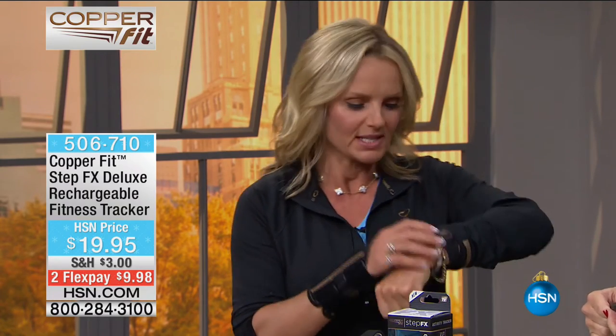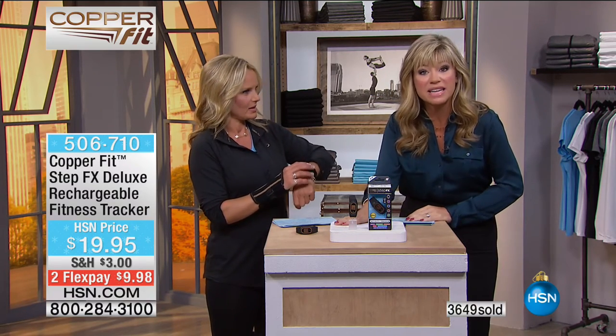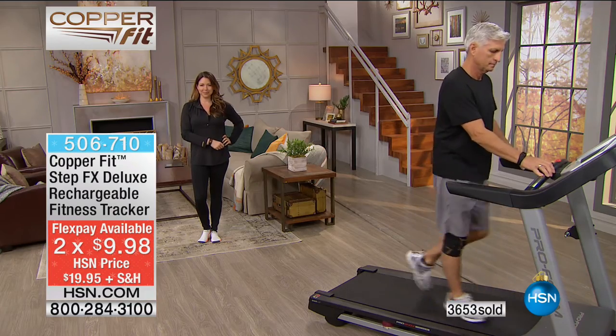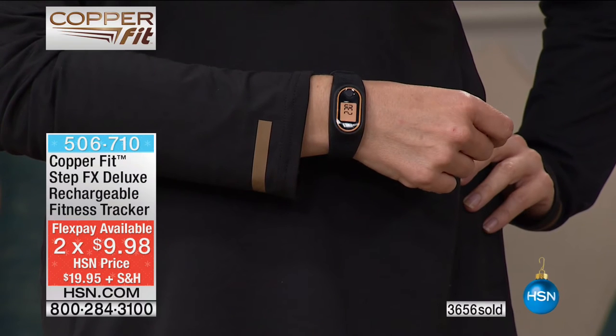Sitting is the new smoking — CopperFit wants you to get off your couch, put one step in front of another, and get moving. With the StepFX tracker, it made the biggest difference. I was working out a couple times a week but was still dormant — I only took 3,000 steps a day and need 10,000. You need to know that. Maybe you want to track how many steps you have and how many calories you've burned.